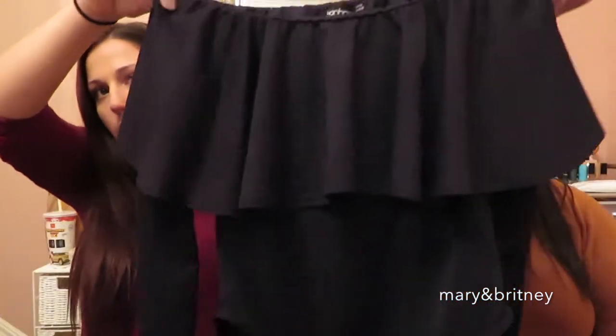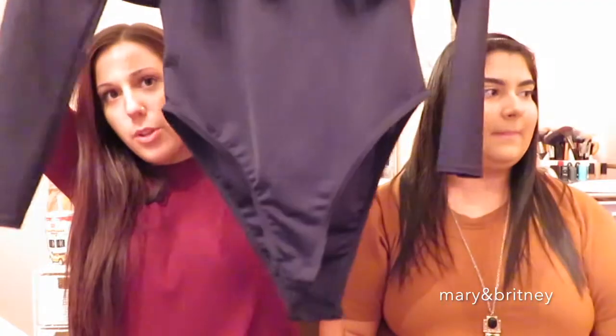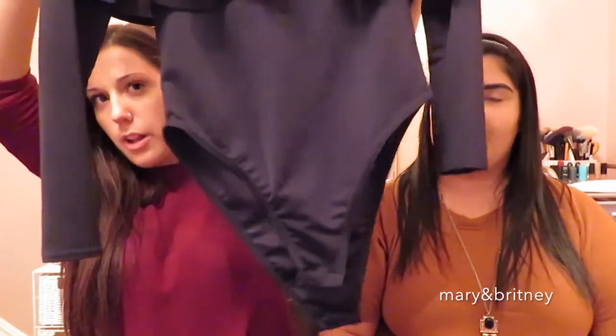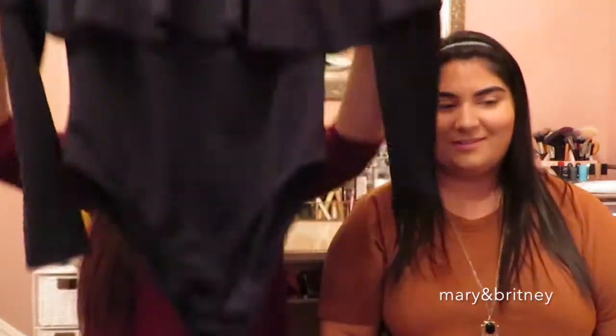My next thing is this really adorable bodysuit — it's a long sleeve, off-the-shoulder bodysuit. This is probably a size six as well — I usually order US size six from Boohoo. It's so cute and so flattering. The only problem with their bodysuits is they're a little short in the crotch, but anyways, they're so cute and so flattering.